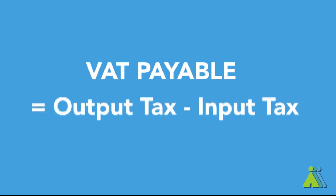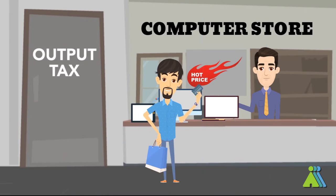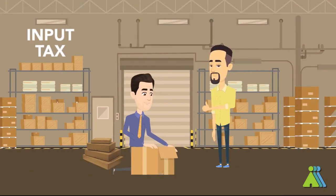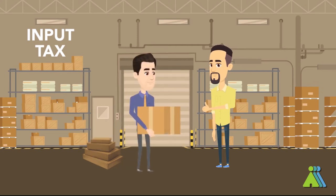Your VAT payable is computed by deducting your input tax from your output tax. The output tax is the VAT you charge to your ordinary consumers or other businesses buying your goods or services if you are VAT registered. While the input tax is the VAT you pay whenever you are buying certain VAT-eligible goods from a manufacturer or supplier.